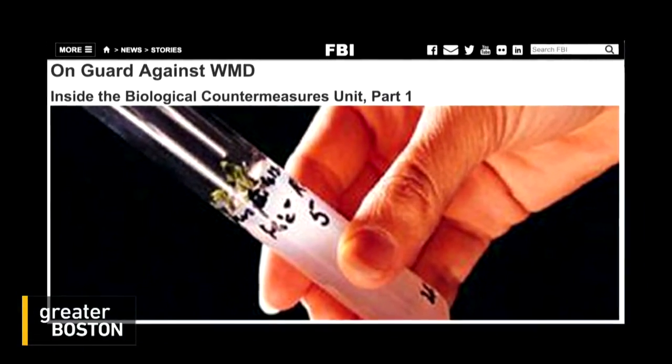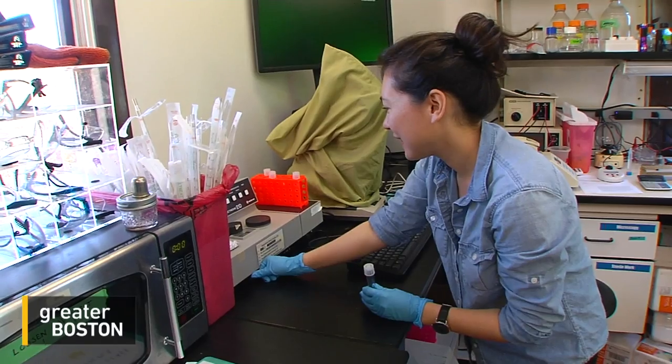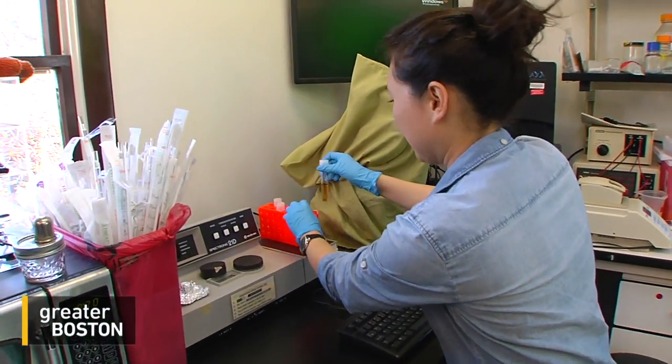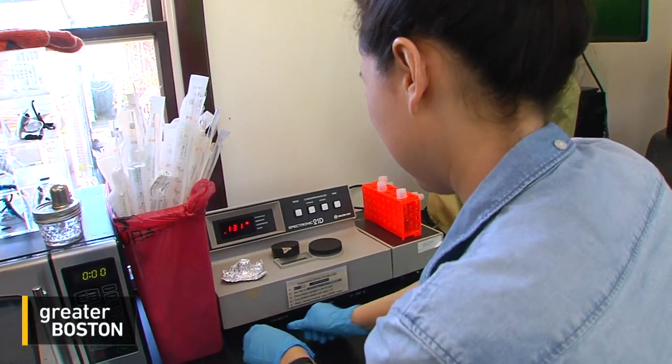Still, the FBI keeps in touch with BOSS Lab, as they've been doing with the DIY bio-movement in general. But Angela Kesmarczyk welcomes this relationship, because it's all part of BOSS Lab's ethos to keep science research transparent.